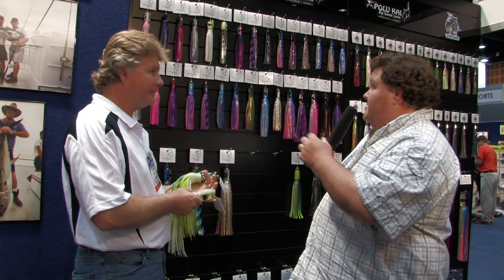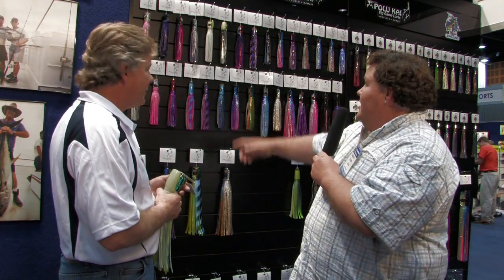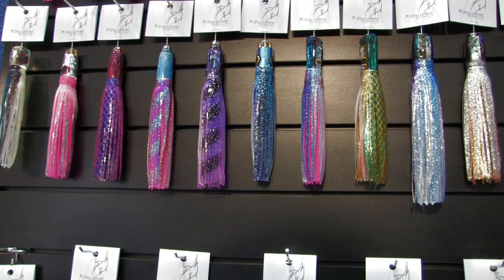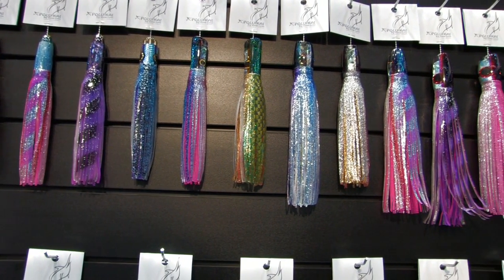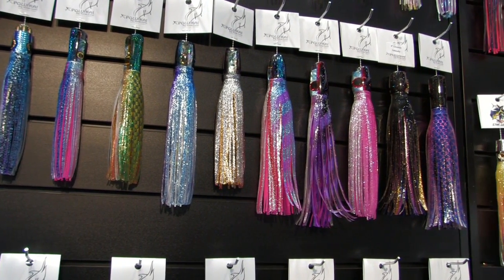They're very nice. I noticed some new colours here — you've got this nice squid ink one which is a very nice colour. Looking at the range, there wouldn't be anything here I wouldn't run. It's a very good quality skirt and a very good quality lure, and I think they'd be really good for our conditions here in Australia.